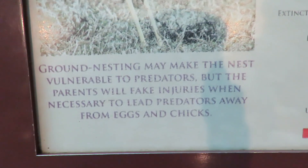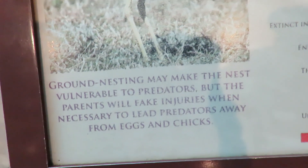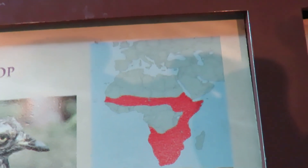Brown nesting may make the nest vulnerable to predators, but the parents will fake injuries when necessary to lead predators away from eggs and chicks. So it's a common bird. Pretty interesting.